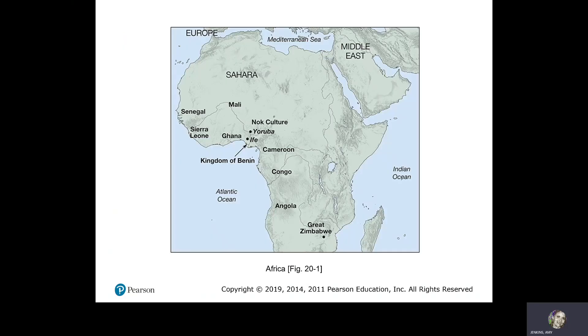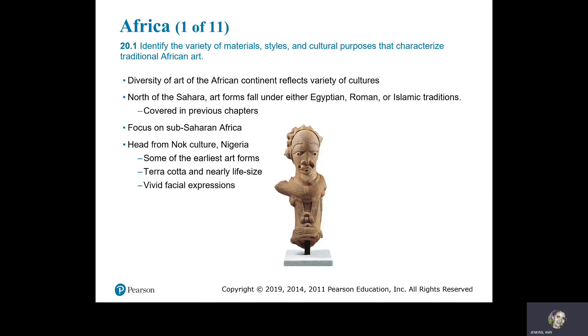This is a map of Africa. The diversity of art in the African continent reflects a variety of cultures. North of the Sahara, art forms fall under either Egyptian, Roman, or Islamic traditions, covered in previous chapters. The focus here is on sub-Saharan Africa.